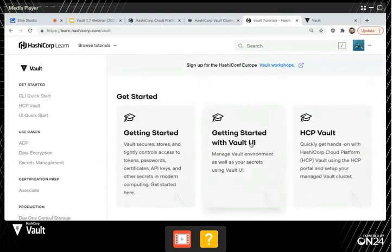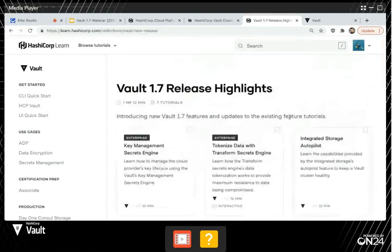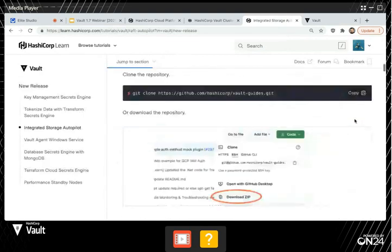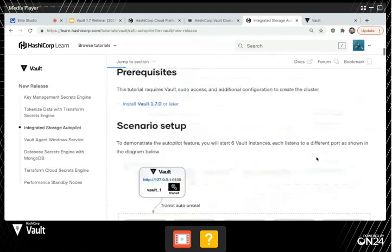In there we have getting started guides — how do I start with HCP Vault? We also have something called Vault 1.7 highlights — learn guides specific to the 1.7 release. Say for example I'm using integrated storage and I'm about to upgrade to Vault 1.7 and this autopilot feature looks pretty cool — we have a learn guide that will walk you through step-by-step to get familiar with all the features and how they work. It's a great way to kick the tires with the new features.